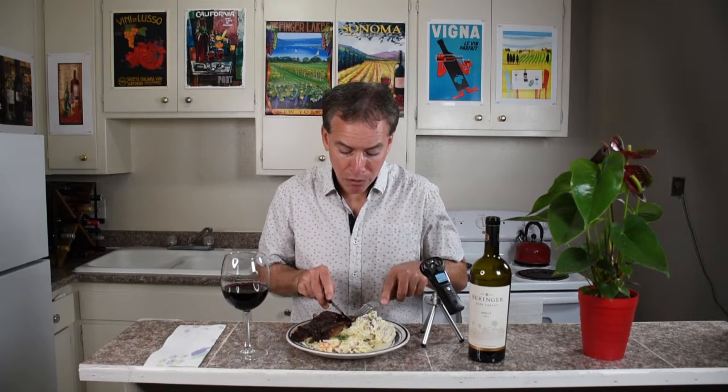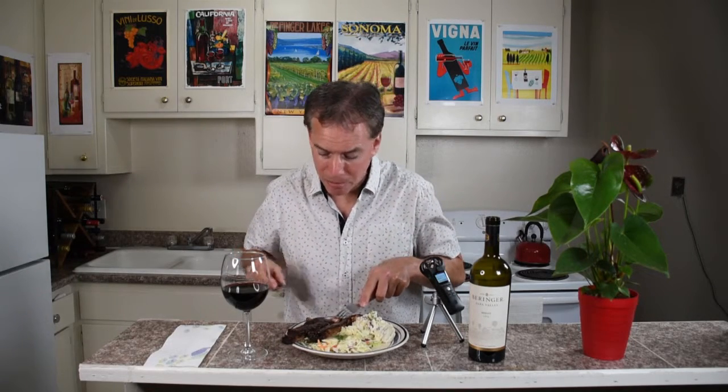Ribs are really hand food — not necessarily something you eat with a fork and a knife — but we're going to go ahead and do it because we're filming and I don't want to get my hands all dirty while tasting wine. The barbecue sauce is a little bit tangy, the smoked ribs are just falling off the bone, warmed them up in the toaster oven. Let's go ahead and see what we have — I think it's going to be a wonderful pair for the Merlot.